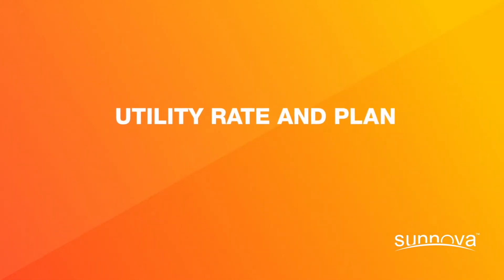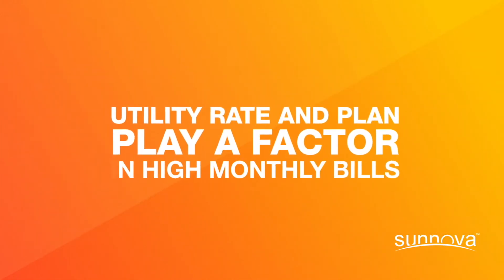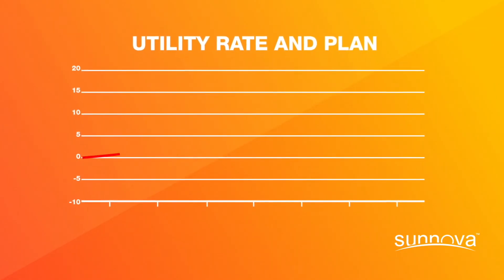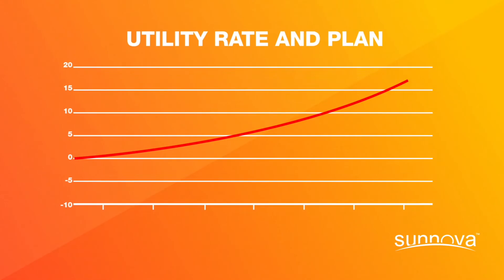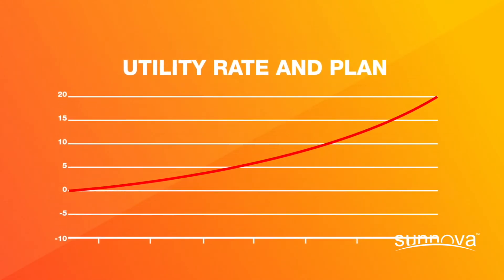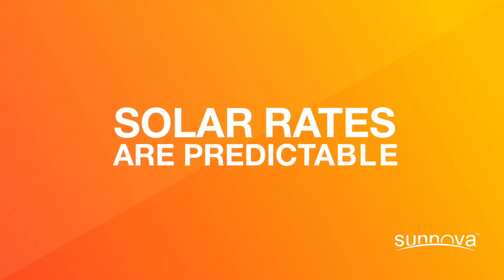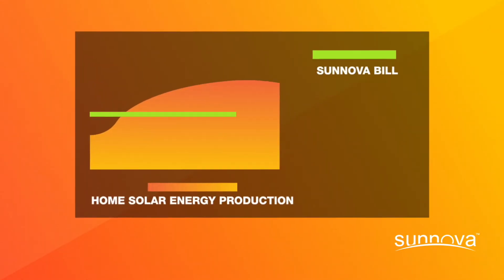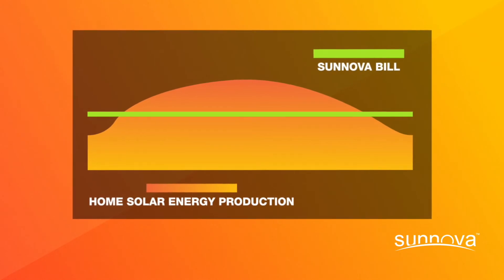Your utility rate and plan could also play a factor in high monthly bills. Electricity rates can fluctuate over time, so make sure to check with your utility to see if you're getting the best rate. Unlike electricity rates, home solar rates are typically predictable, and many of Sanova's services are billed in equal installments over the course of a year.